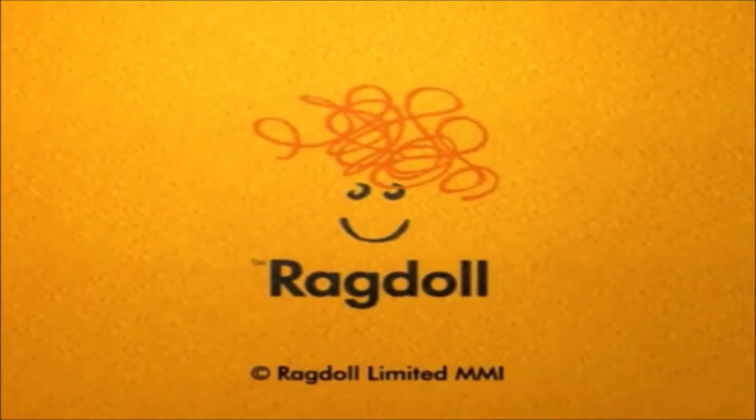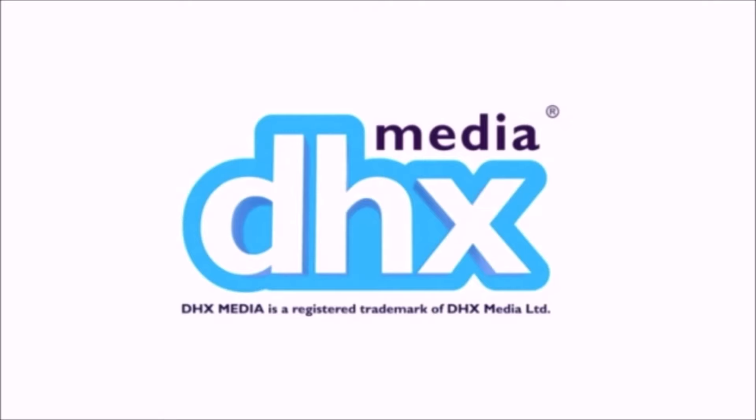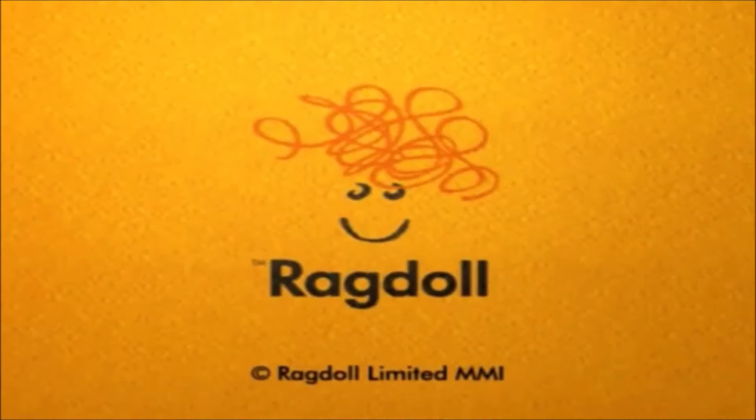Ragdoll was founded in 1984 to produce shows primarily for children. In 2013, Ragdoll was sold to DHX Media, but they still produce shows to this day under the name Ragdoll Productions. In total, Ragdoll has had five logos. They have quite a bit to go through today, so let's get things started.